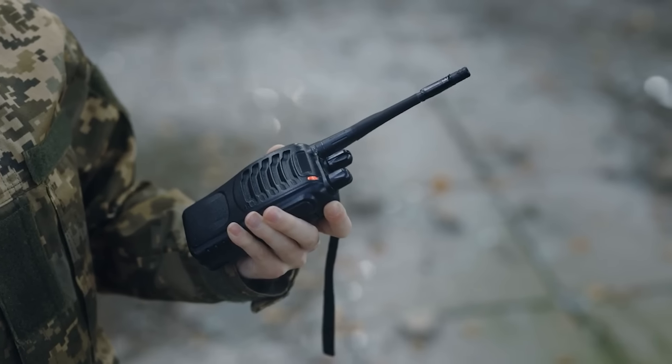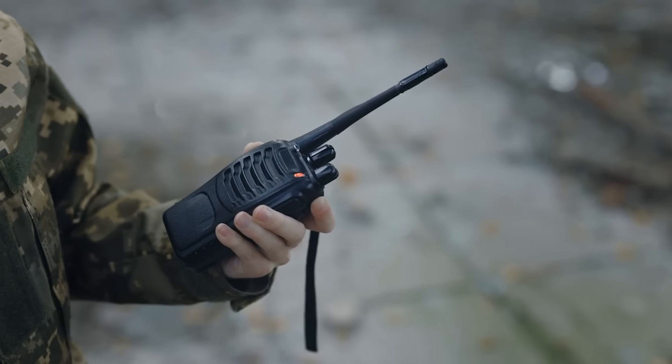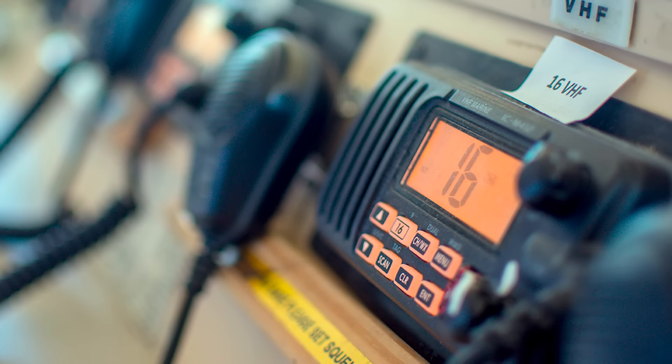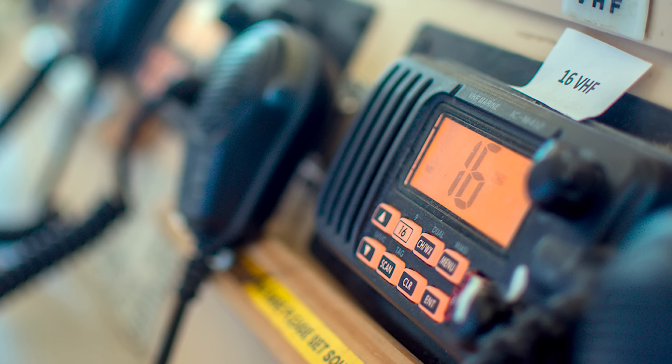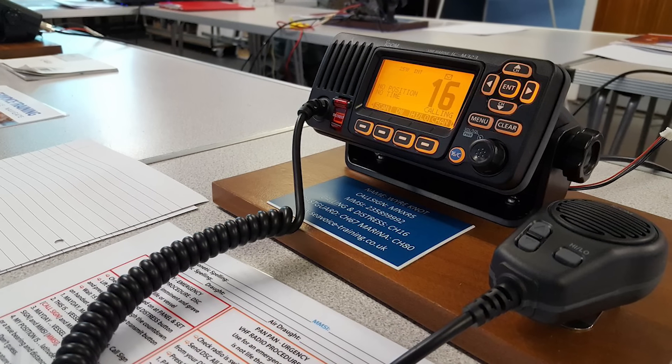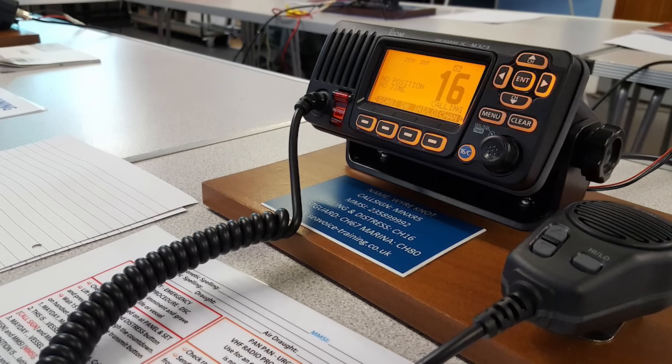Ham radios will be considered illegal for normal people who don't have a license to operate them and would soon be out of commission. To be able to fully operate a ham radio in times of emergency, you have to obtain a license. A ham radio is an invaluable tool that will help you when there is an emergency and you need the benefits of this item.